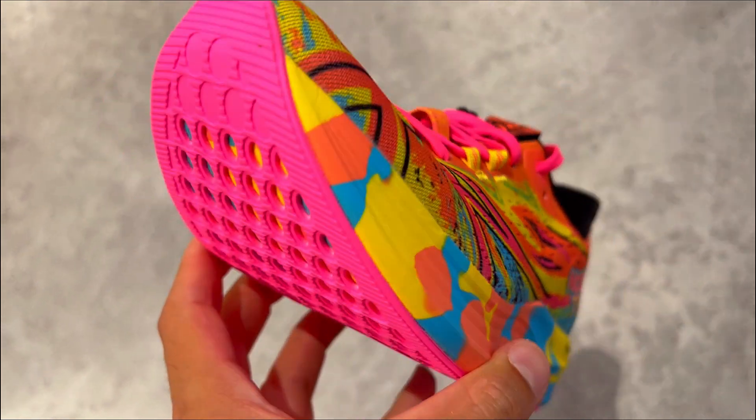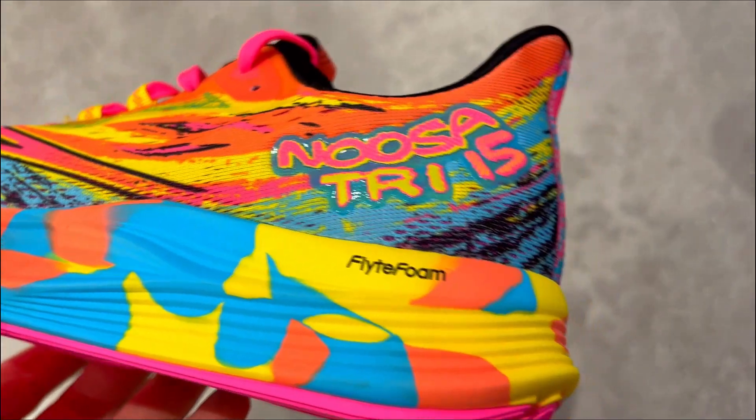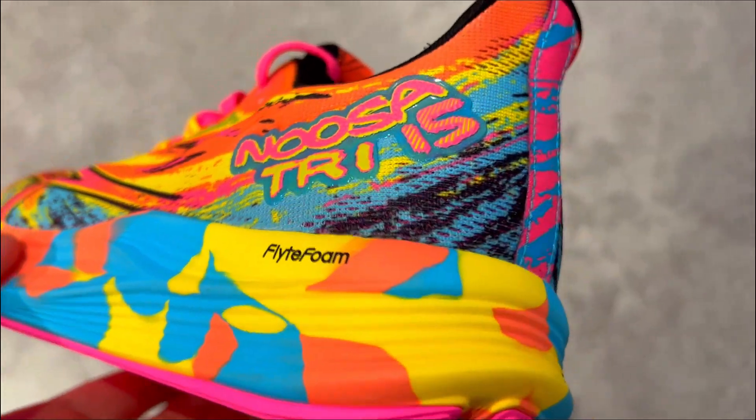So what's going on with the ASICS NOSA 315? Here are three things that you need to know about these running shoes for women.